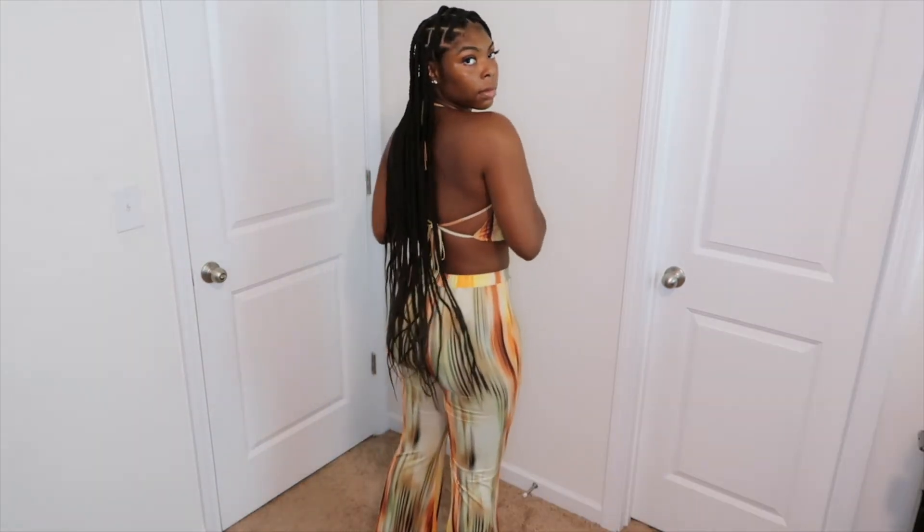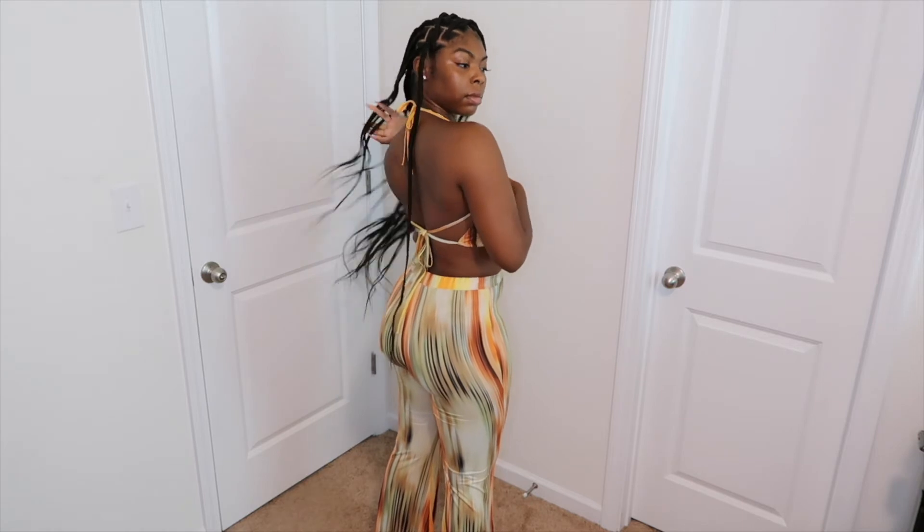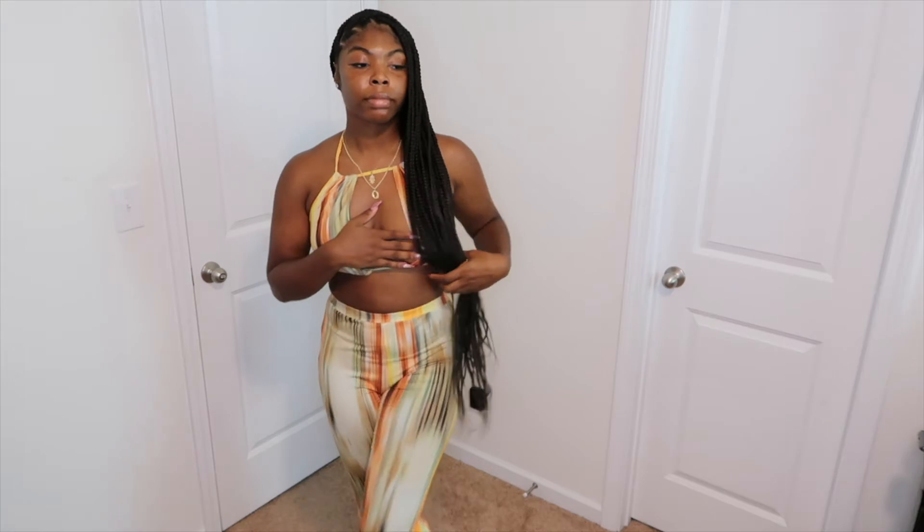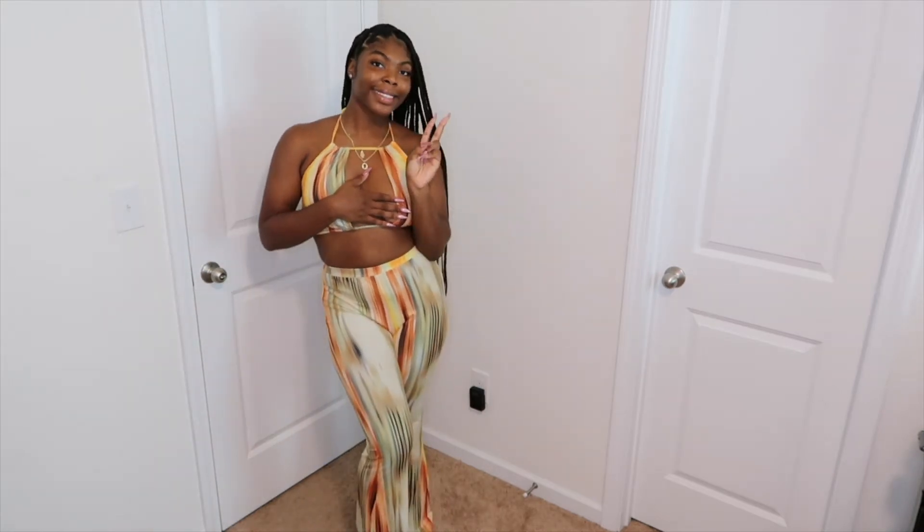Love this set, it's so cute. The pants are hugging all the right places — not too short, not too long. The top is a little bit big; I need some type of tape to keep everything together. It's giving very much vacation vibes.